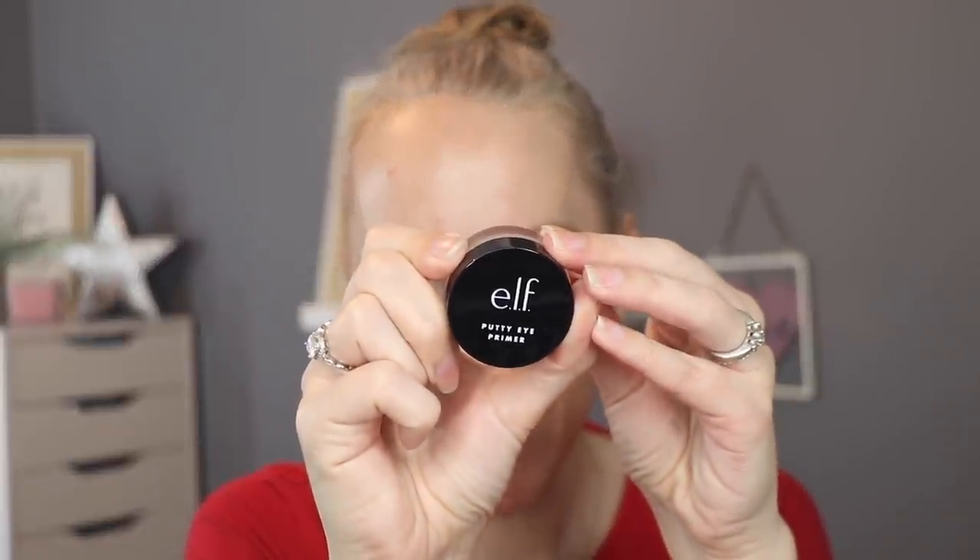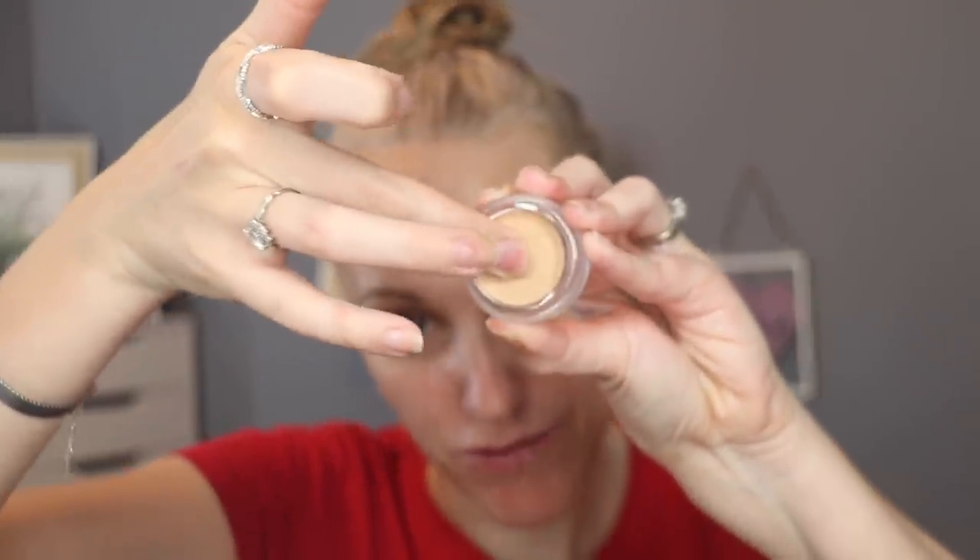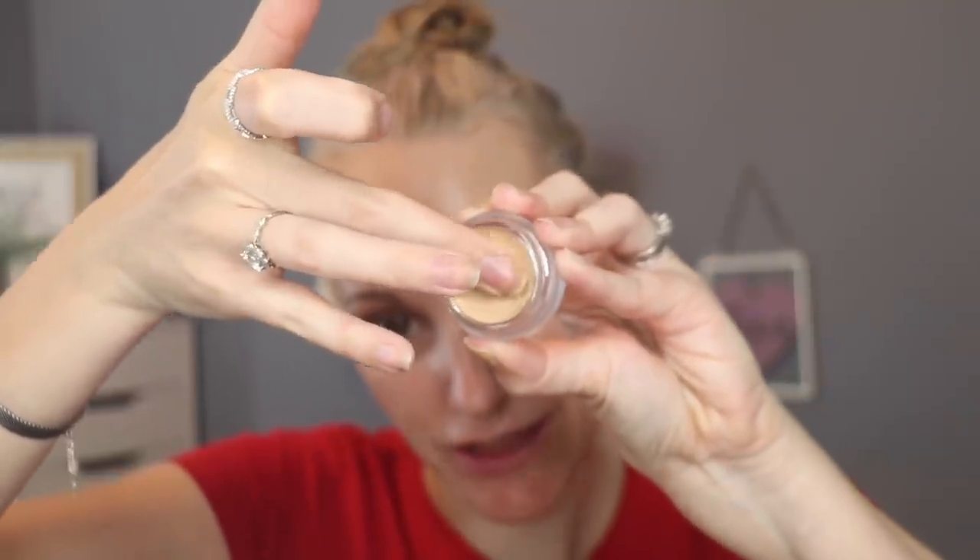The first product I'm going to trial is from e.l.f. — this is the e.l.f. Putty Eye Primer. It's a creamy product, which I really like, but this one is rock solid. I thought it would be a little bit smoother or softer than this, but we're going to try and work with it. Hardly any comes off on your finger because it is so hard — it's a very waxy product. I'm going to pop this on with my finger, but maybe I should use a brush. I'll use a brush on the other eye.